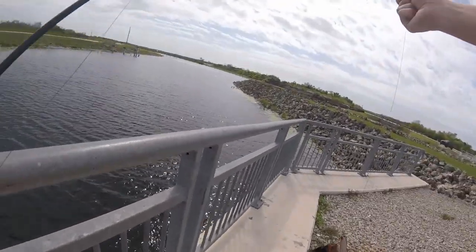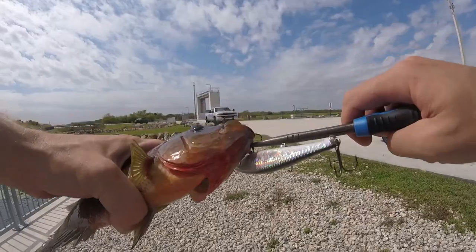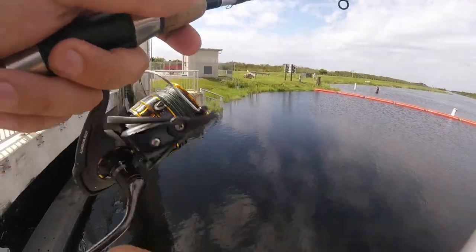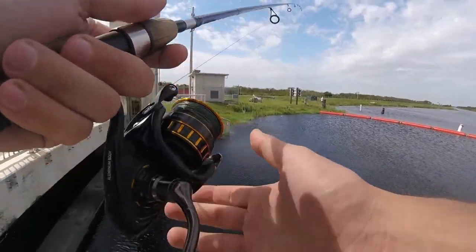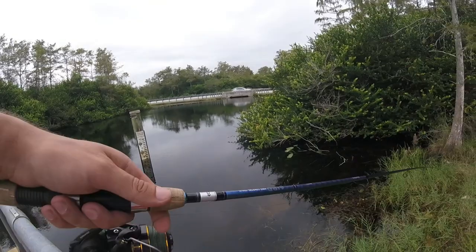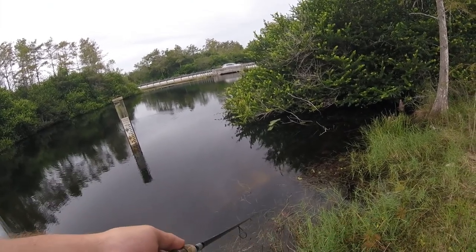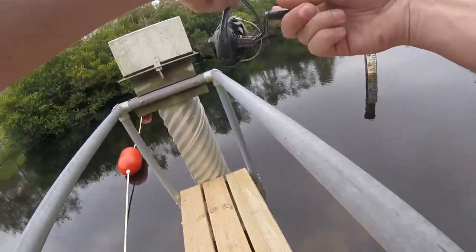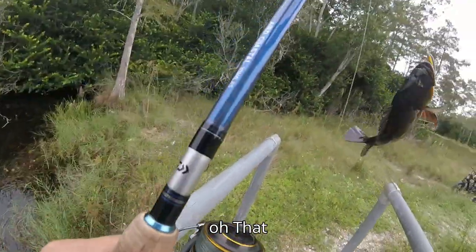There's a setup there — look at this guy. Can't hold him in the mouth. There we go, that is a good one.